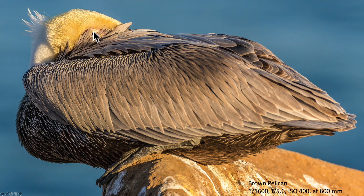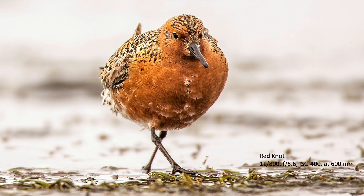With this picture of the pelican, the eye is sharp but the feathers down here aren't — that's a depth of field thing. This area is sharp but this other part is not; I have a very shallow depth of field. But as long as that eye is sharp, the depth of field doesn't really matter that much.